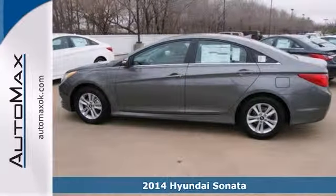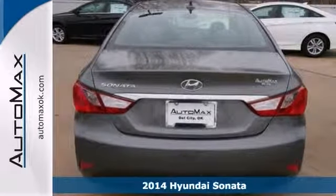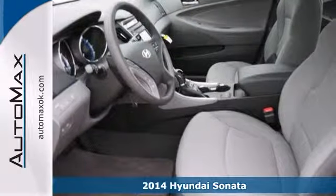With its substantial good looks and class above interior space, this 2014 Hyundai Sonata is the clear choice. It has higher performance and fewer fill-ups.